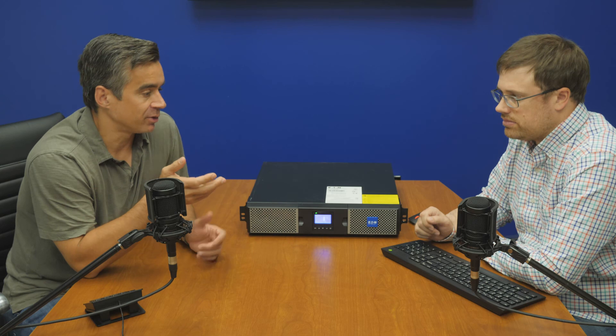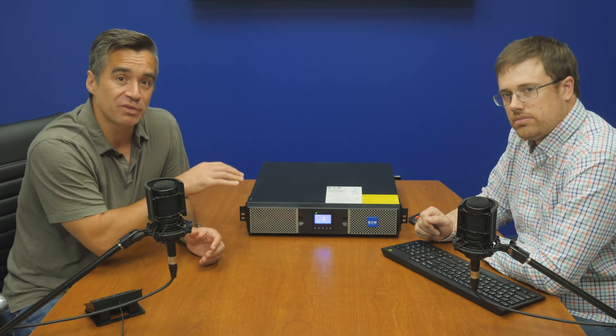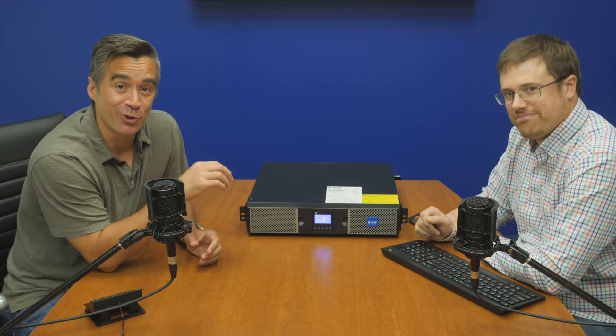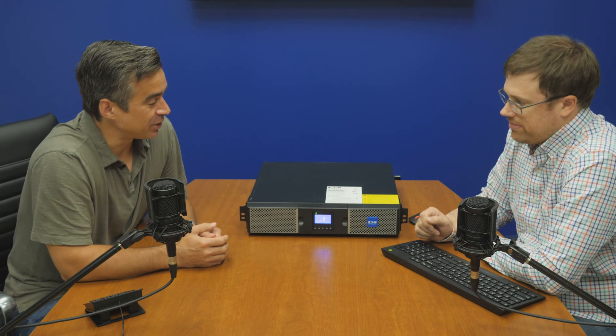We've done a lot of battery swaps before and Eaton makes it pretty easy. In fact, this unit is plugged in and running right now. If you hear the whirr of the fans, it's just humming along, and it's actually powering the workstation doing our recording. So if something goes wrong with this, our recording goes bye-bye — but for now, we trust this thing.